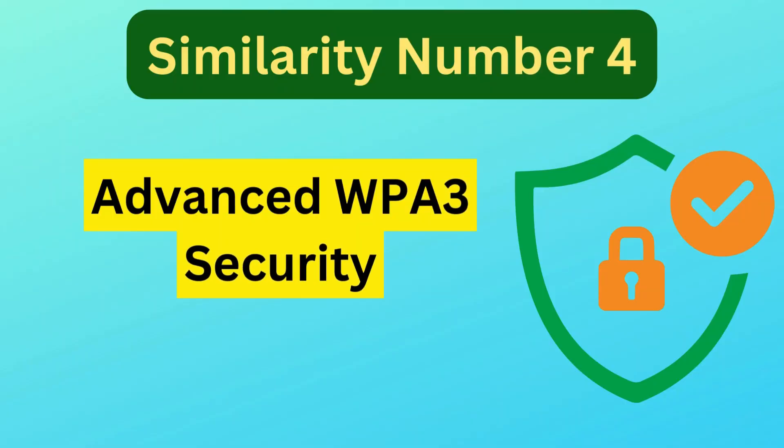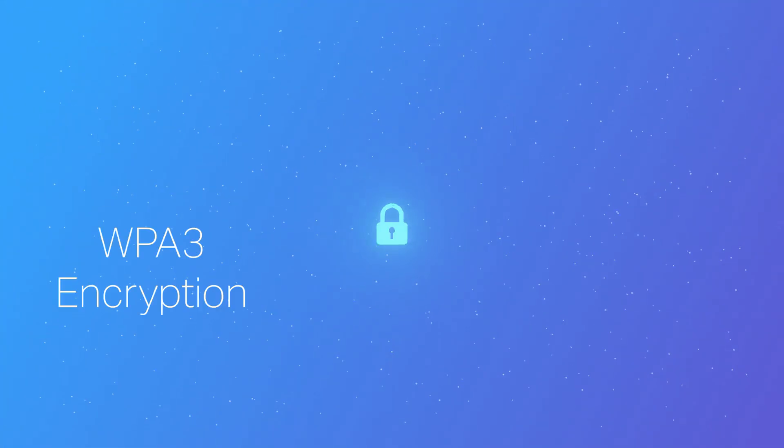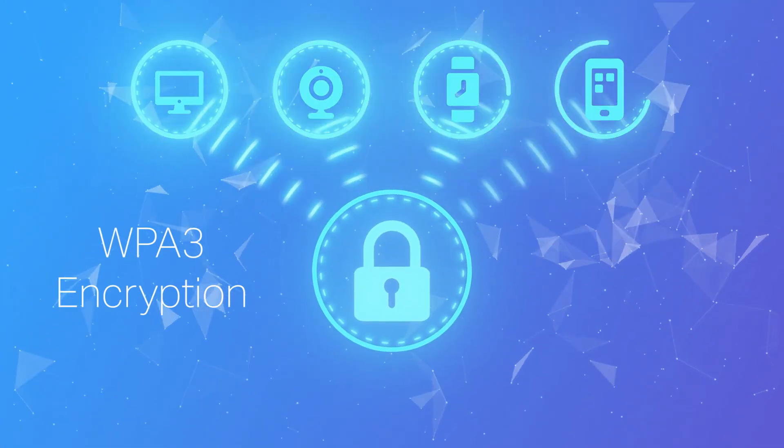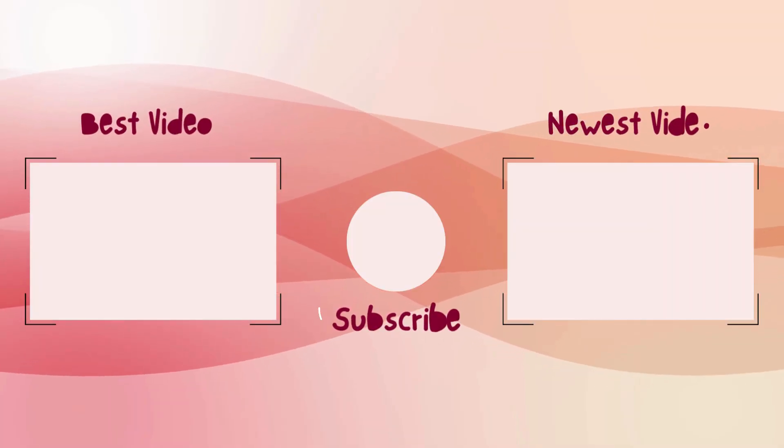Similarity number four is advanced WPA3 security. Both models feature the latest WPA3 security protocol, providing enhanced protection for connected devices and overall network security.